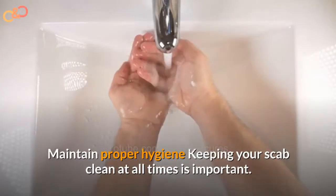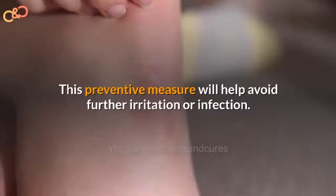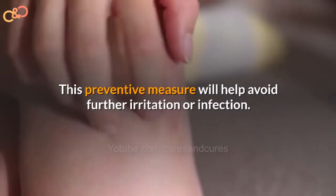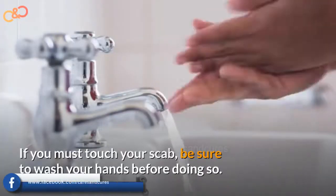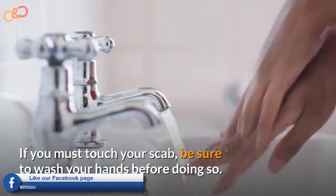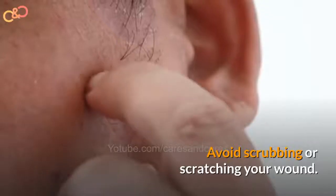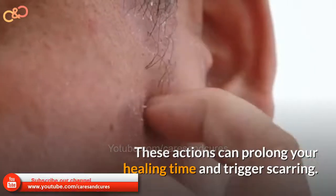Maintain proper hygiene. Keeping your skin clean at all times is important — this preventive measure will avoid further irritation or infection. If you must touch your wound, be sure to wash your hands before doing so. Avoid scrubbing or scratching your wound, as these actions can prolong your healing time and trigger scarring.